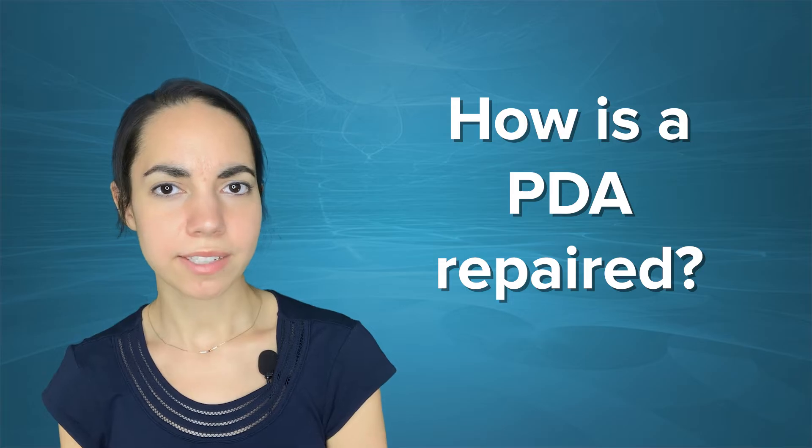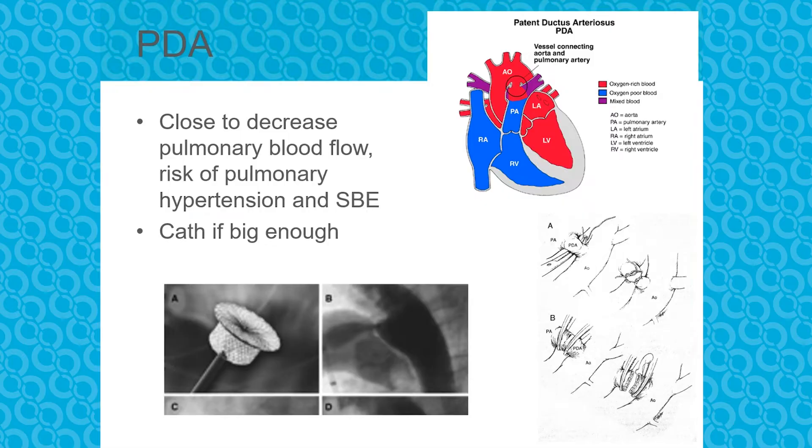So how is the PDA repaired? Nowadays most of these are closed in the cath lab with device occluders. For a child who's too small for one of the typical devices, they can be surgically closed, usually via a lateral thoracotomy with ligation and then division.